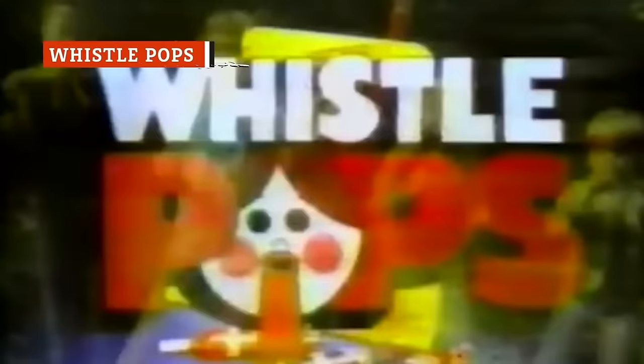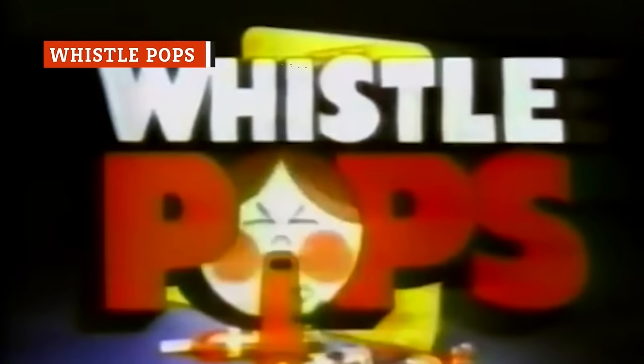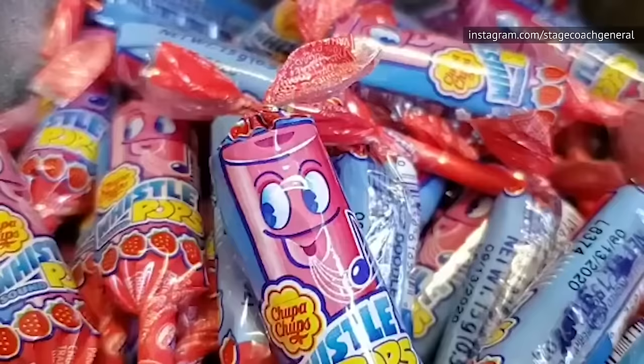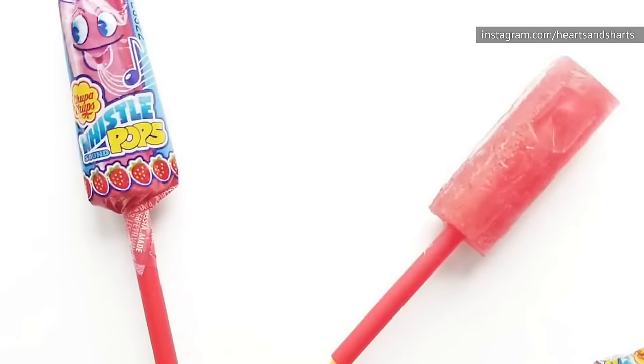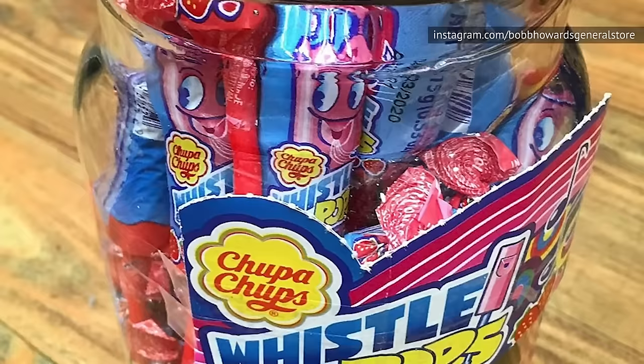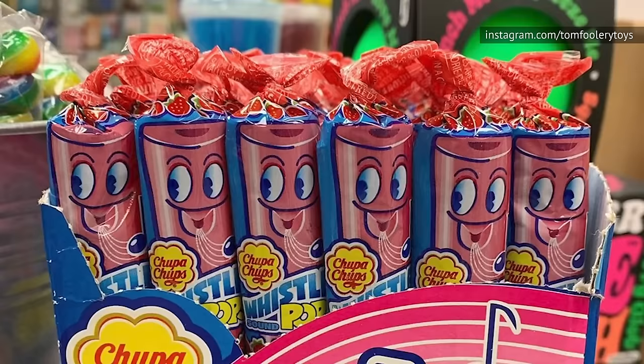There was probably no candy parents hated more than Whistle Pops, the sucker that actually was a working whistle when you first unwrapped it. As some respite for adult ears everywhere, the holes closed up and the whistle stopped functioning not long after it hit your tongue. Though the original Whistle Pops were discontinued, Chupa Chups has reintroduced them under the name Melody Whistle Pops. Despite their coolness, however, they're nowhere near as widely available as they were once upon a time.